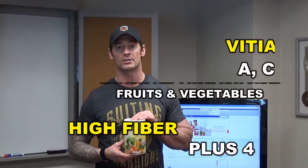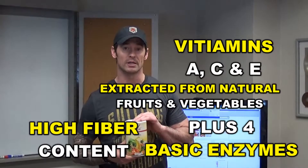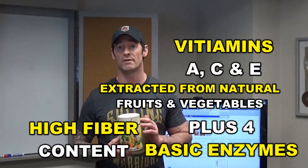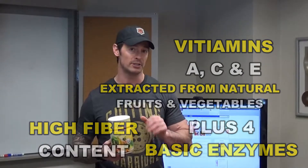It's got high concentrations of vitamins A, C, and E. It's extracted from vegetable and fruit sources. It's got a high fiber content. It has an enzyme content to it — you have the four basic enzymes that allow you to digest fats, proteins, carbohydrates, and sugars.